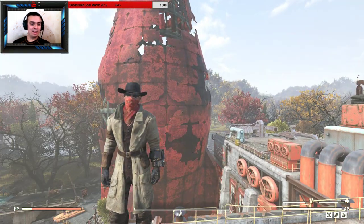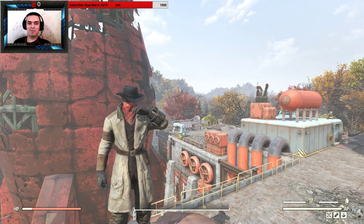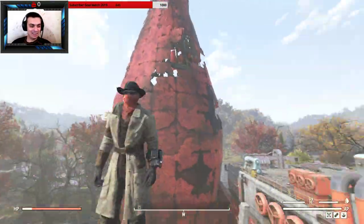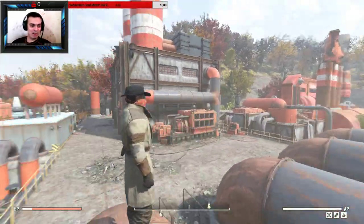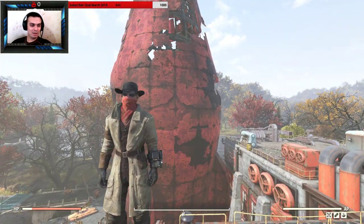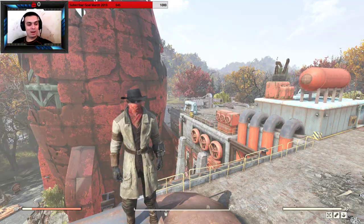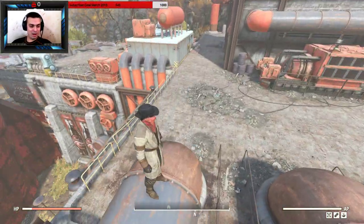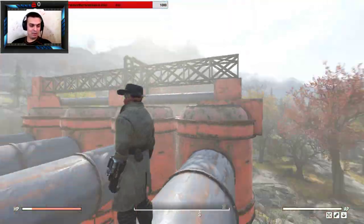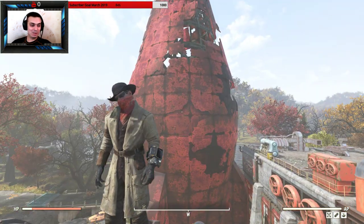I grabbed it because I like the Western-style outfits in Fallout — I don't know why — and it looks cool with the black cowboy hat and those goggles. Personally, I'm happy with this purchase and it really fits my current character. I love it.